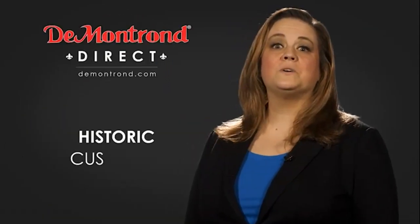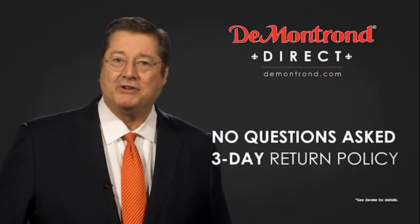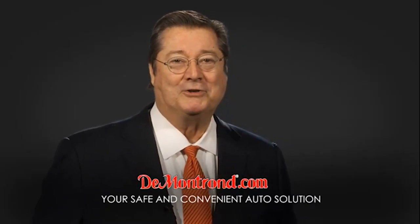Also take advantage of historic customer incentives from all of our great brands. And with Demontron's No Questions Asked 3-Day Return Policy, your complete satisfaction is guaranteed. And don't forget about Demontron's exclusive warranty forever. Demontron.com, your safe and convenient auto solution.